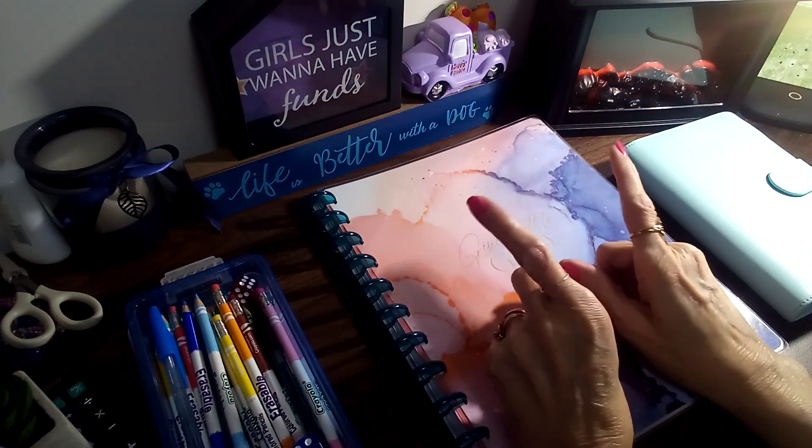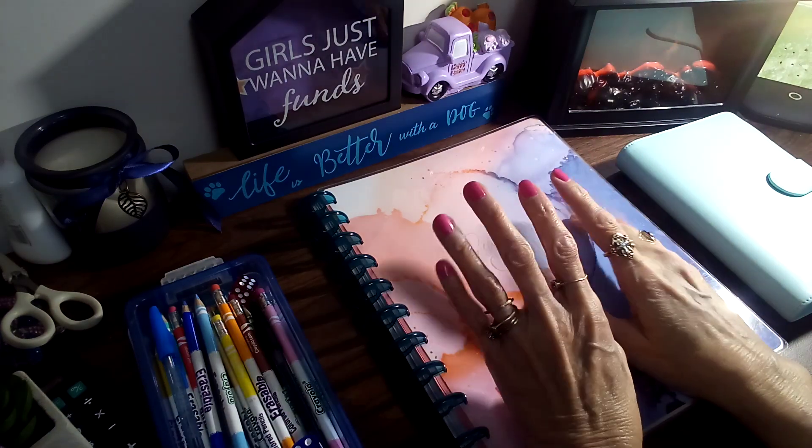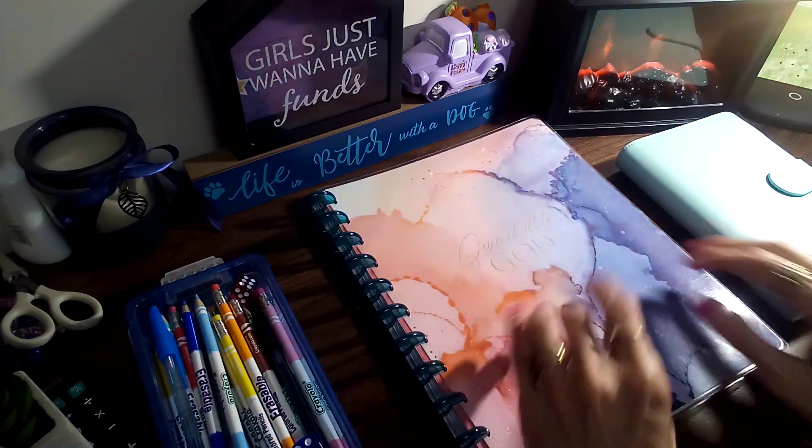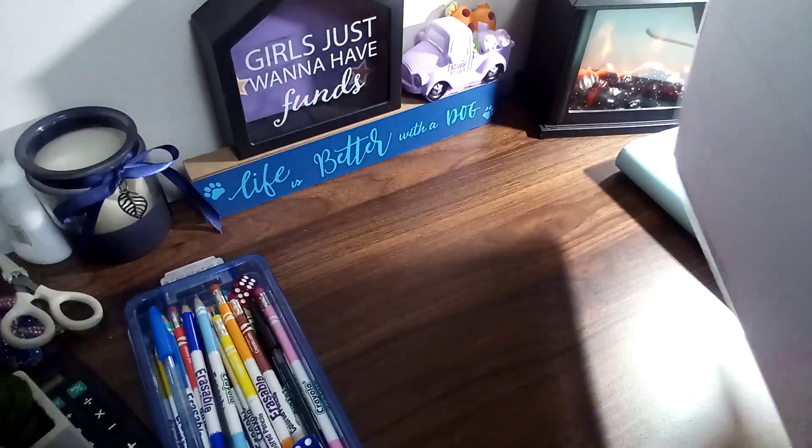Hey, good morning guys! I am here to do my Wednesday savings challenges. Hope everyone's doing well today, and we're going to jump right in and get started.